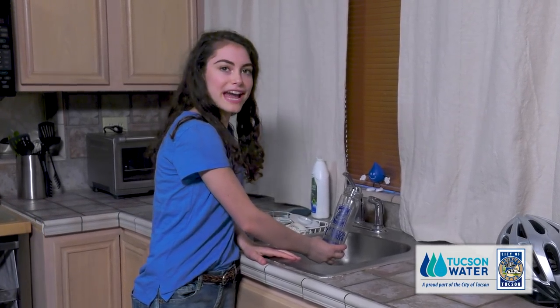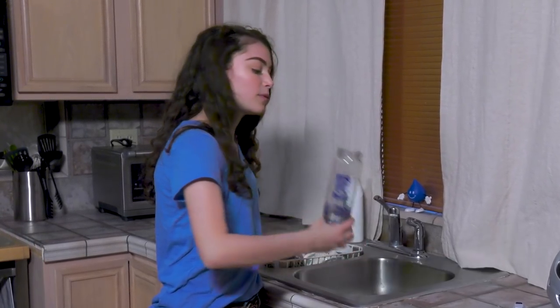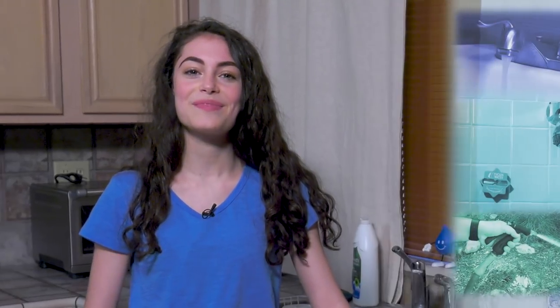Water — one of our most important natural resources, and one that all living things need to survive. Thankfully, here in Tucson, we have plentiful, easy access to water. We get it from sinks, showers, hoses. Whenever we need water, we have a seemingly endless supply. Hi, I'm Malia, a student here in Tucson. Join me on a tour as we travel throughout our city to learn more about water.